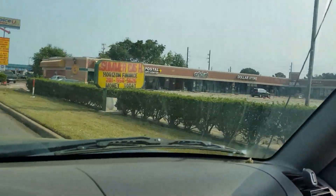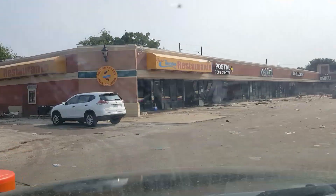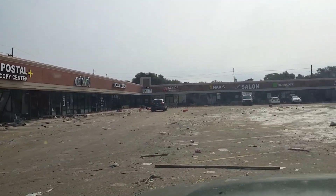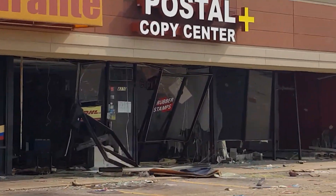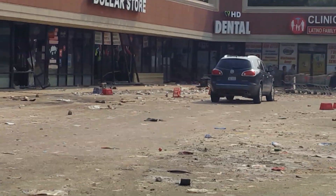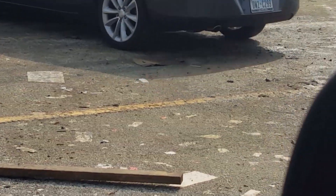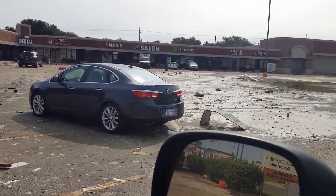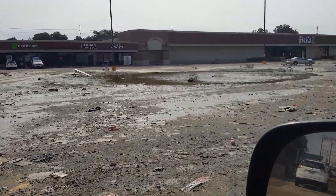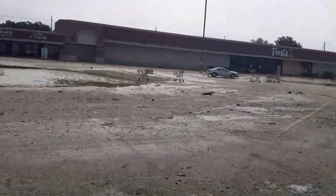Look at the damage in this parking lot. I don't even want to pull into this parking lot, but I'm going to pull in. Look at the damage to this — look at what happened over here. This looks like a war zone out here. This looks like something out of 1980s Beirut, man. This is 2017 Houston, Texas after Harvey took a swing at it.